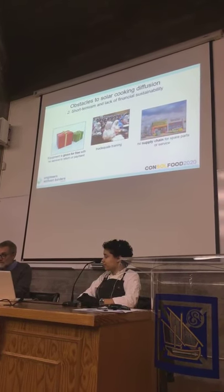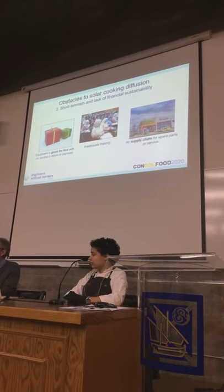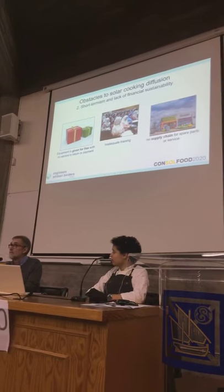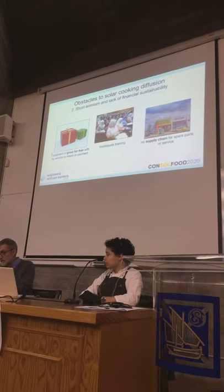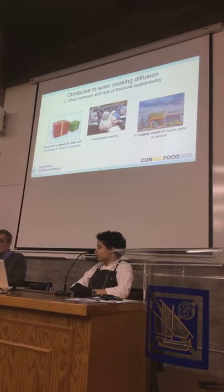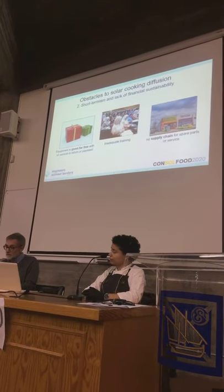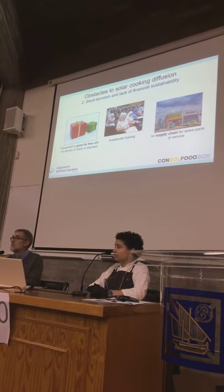Financial sustainability is a problem. A cooker given away for free and used only a couple of months for some reason is not a successful sustainable example. And there are proven examples of financial benefit from solar cooking — so why aren't we more successful? Inadequate training could be one reason for problems, and specifically the sustainable supply chain: you need to find replacements and spare parts if you have a cooker.